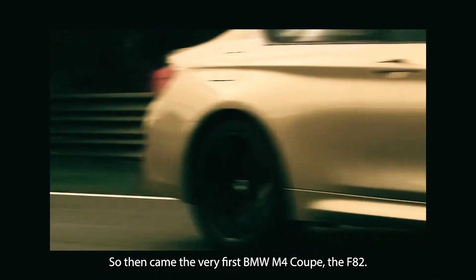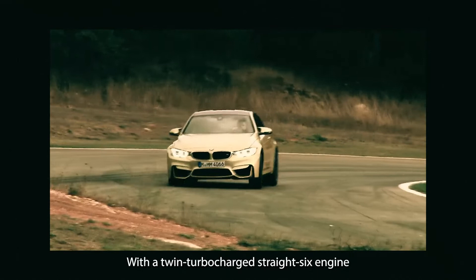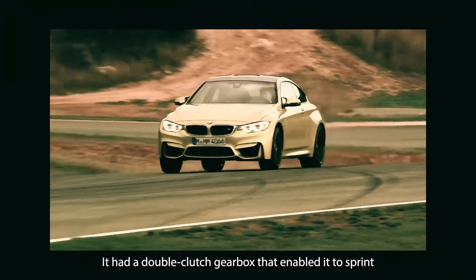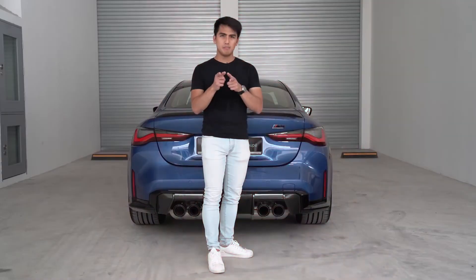So then came the very first BMW M4 Coupe — the F82 — with a twin-turbocharged straight-six engine churning out 435hp. It had a double-clutch gearbox that enabled it to sprint from 0-100 in 4.1 seconds.